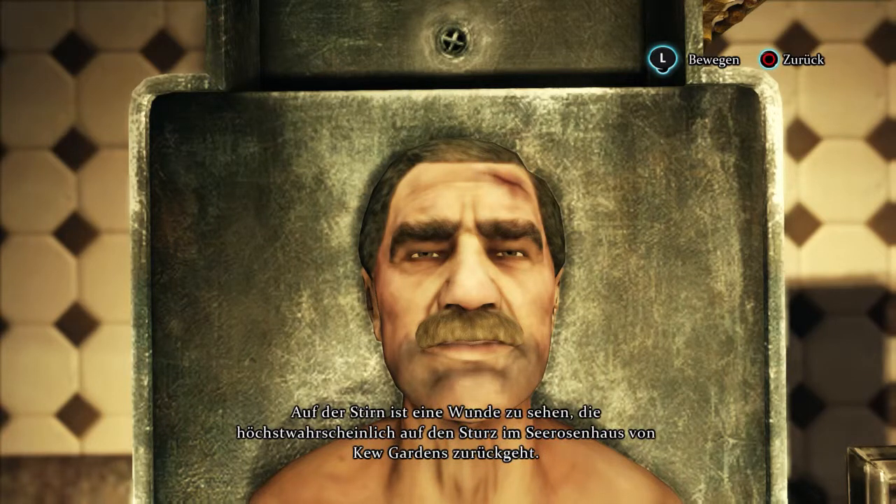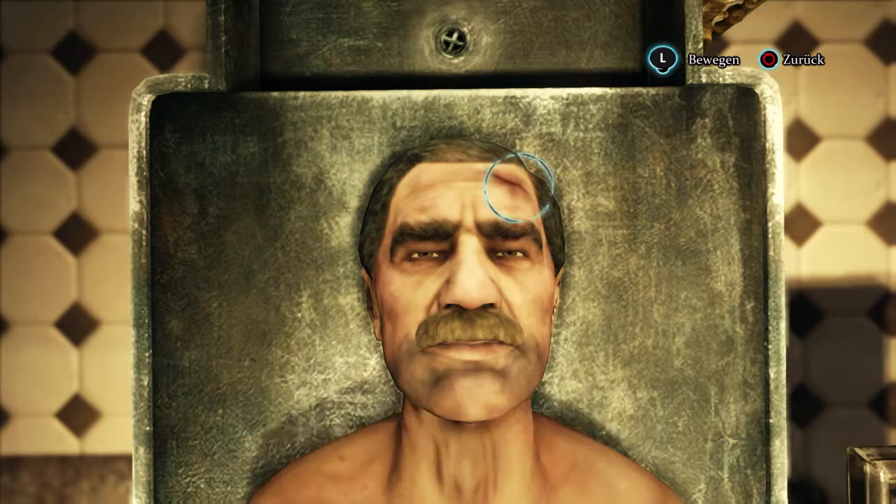There is an injury to the skull, most probably caused by the fall in the water lily greenhouse. The vessels and the pupil of the eye appear quite normal. The air from the lungs carries a faint, floral aroma. Hmm.